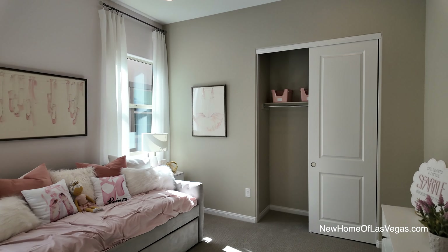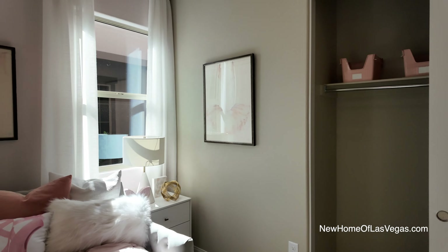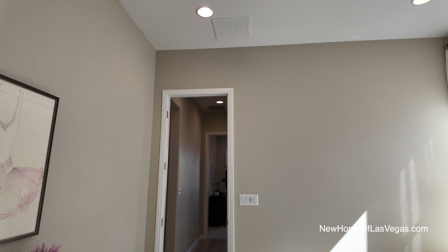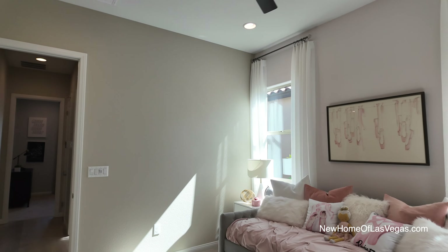Over here we have bedrooms one and two. Let's take a look at the first one. This is a pretty decent-size bedroom with four can lights above and a ceiling fan option.